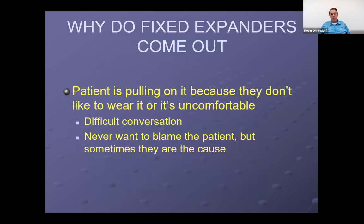Some cases — and we never want to blame the patient for this — some patients don't want the appliance in place, think it's uncomfortable, and start pulling on it or playing with it. As they rock it, it'll loosen the bond and the bands come off. It's a difficult conversation that sometimes you have to have with the patient and parents: are they playing with it? Are they fighting treatment? If they are, maybe it's time to do something else, give them a break, or temporarily pause treatment until they're more ready for it.